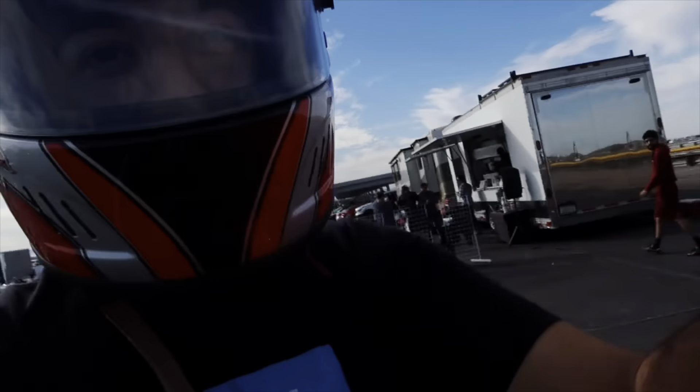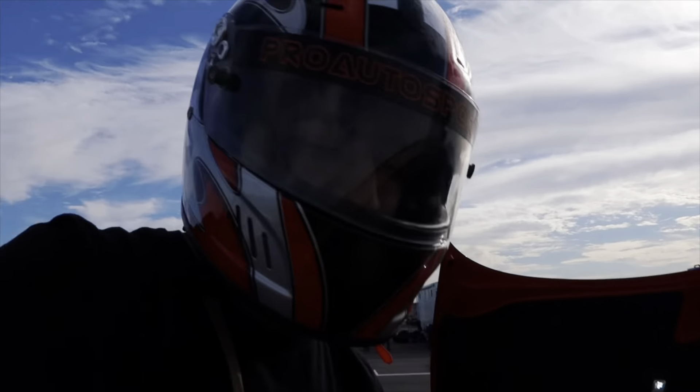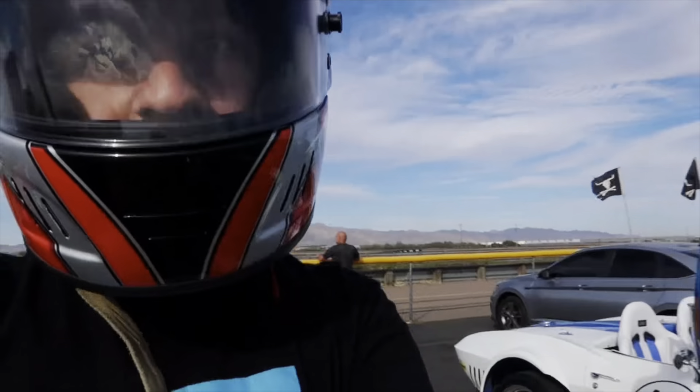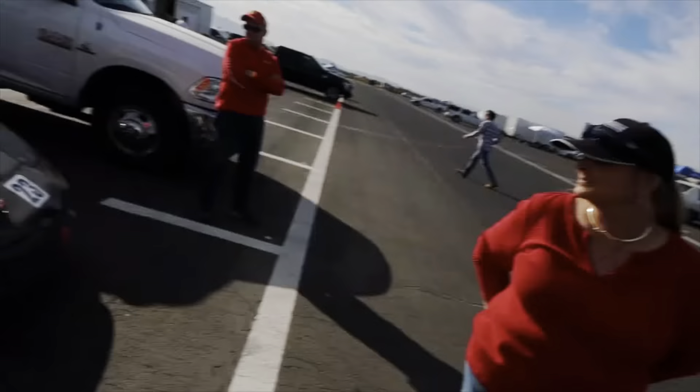What's up guys, we are at Arizona Motorsports Park and I'm about to get in a ride. I guess we can't film or talk anything in the car, but I'll give you guys my impressions after the ride.